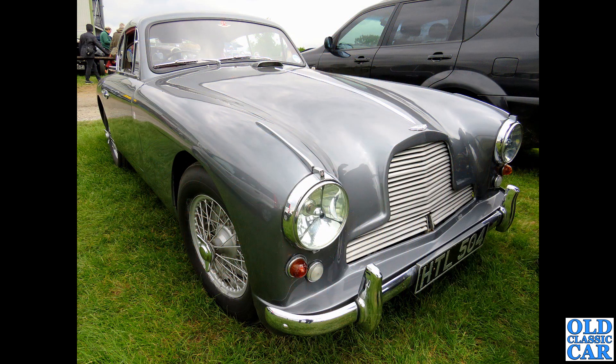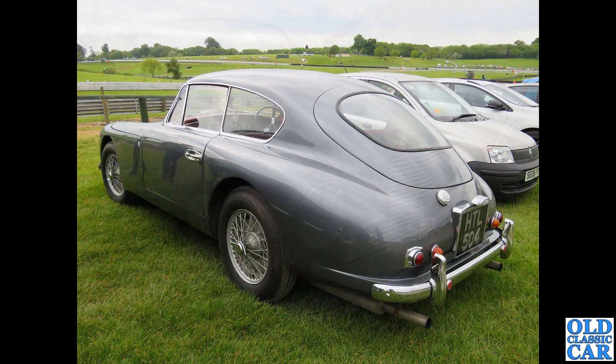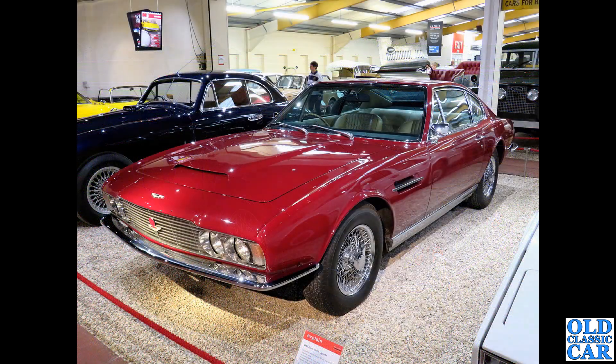In the public parking area at Alton Park, HTL 504 - finished in gunmetal metallic - is another DB24, put on the road in March 1954. There's a rear three-quarter view of the same car looking magnificent alongside a rather pedestrian Fiat parked next to it. What a cracking car.